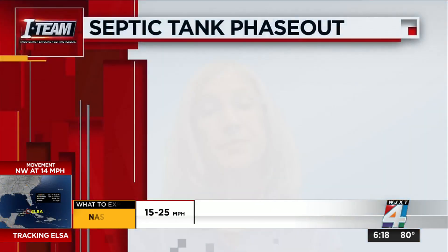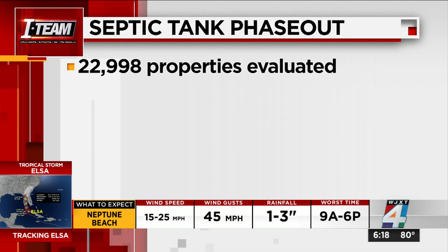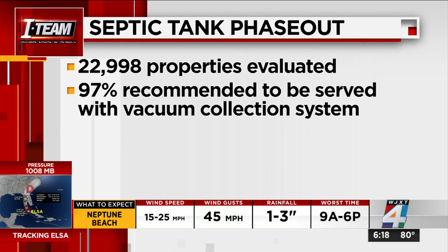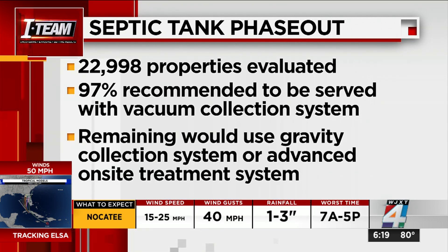Some of the other advantages for residents are that vacuum sewer system projects take less time during construction, require fewer facilities, and produce less odor. According to this new report from JEA, a total of 22,998 unsewered parcels were evaluated. 97% of them were recommended to be served by a vacuum collection system, with the remaining recommended for a gravity collection system or advanced on-site treatment system.